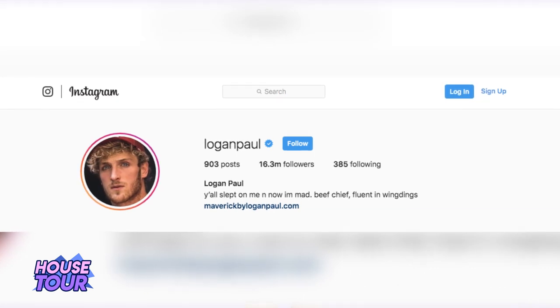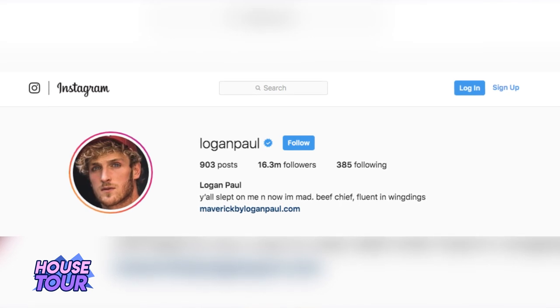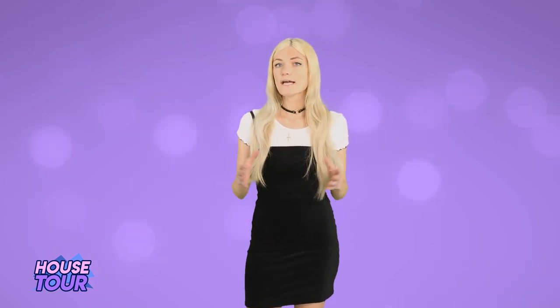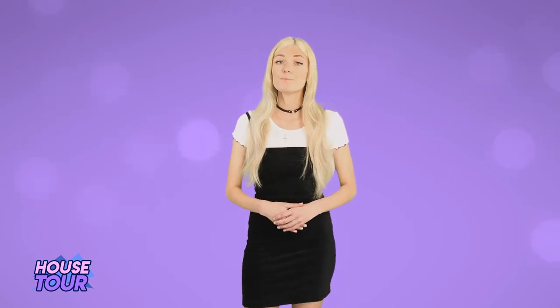His Instagram following is 16.3 million, with almost 20 million subscribers on YouTube. Logan is also super wealthy. So what kind of house did all of Logan's YouTube money buy him? As you probably know, it's a gorgeous mansion in Encino, California, where he's been living for a couple of years now. Before that, he lived with his brother, fellow YouTuber Jake Paul, in a fancy apartment. But now they both have their own epic spots to call home. Is he a slob? Does it resemble a frat house, or has he kept it classy?